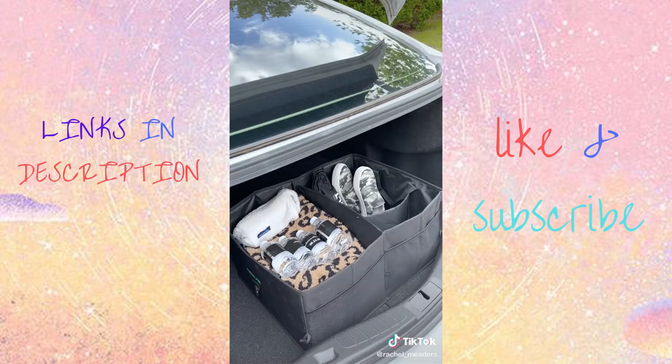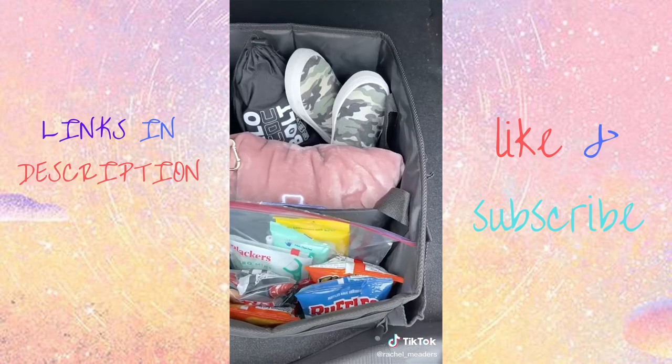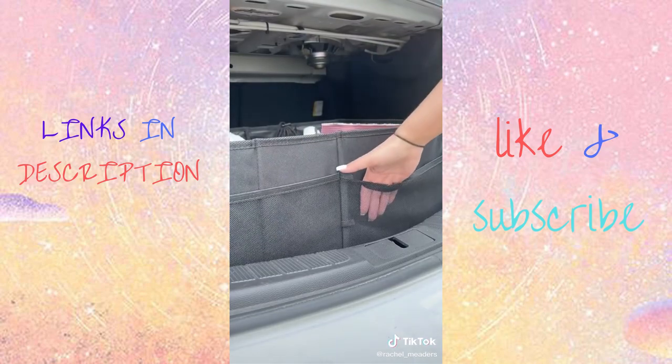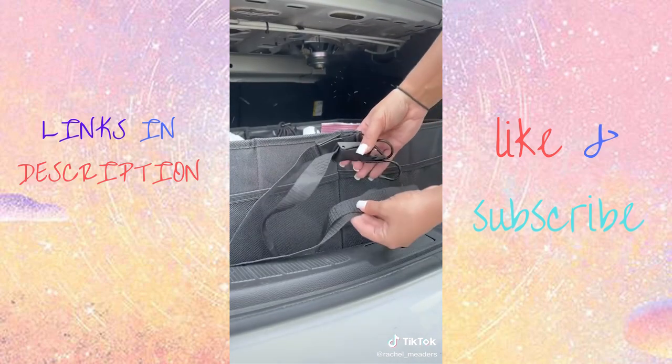And lastly is my trunk storage organizer. It has multiple adjustable compartments, it's completely collapsible when it's empty, and it comes with straps to tie it down so the organizer doesn't slide across your trunk when you're driving.